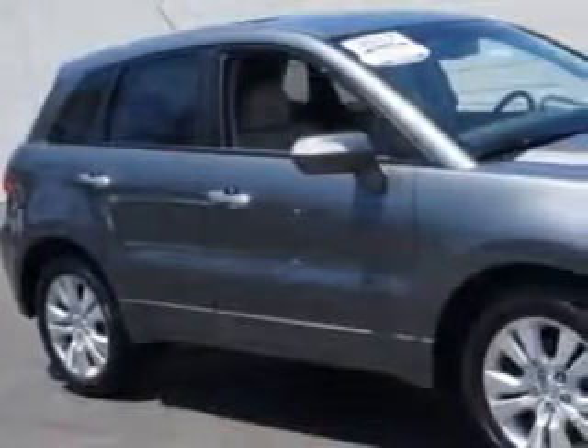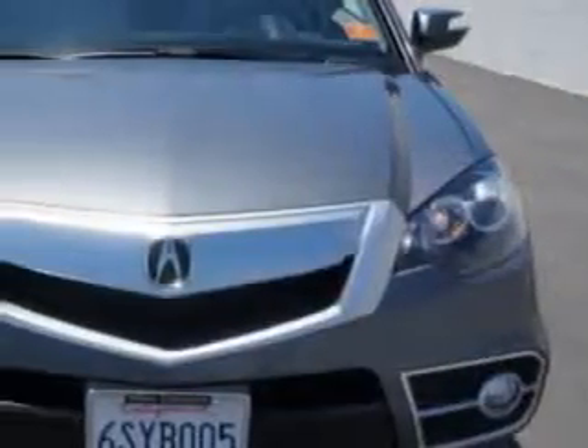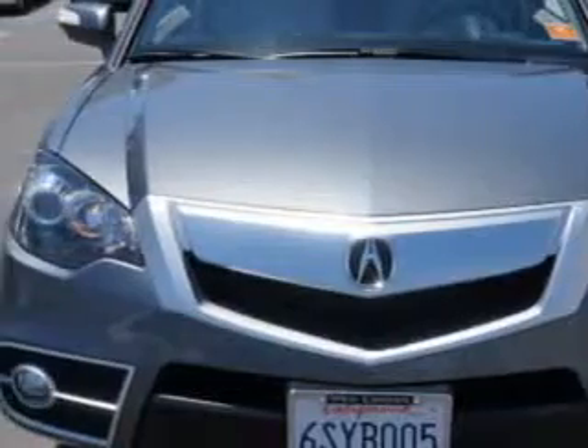Imagine driving this polished metallic 2012 Acura RDX SUV, equipped with a 4-cylinder engine and an automatic transmission. Enjoy an impressive 24 miles to the gallon on this great SUV.